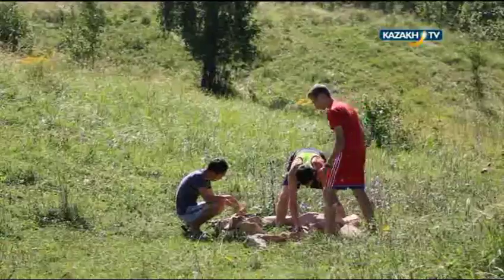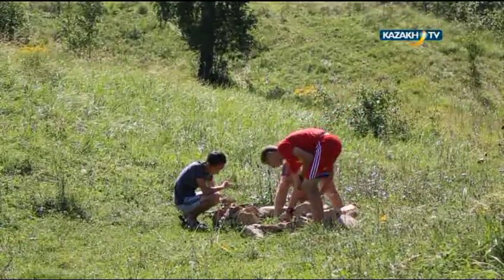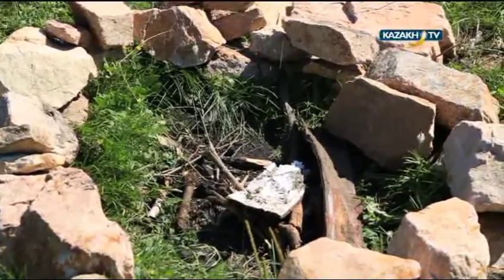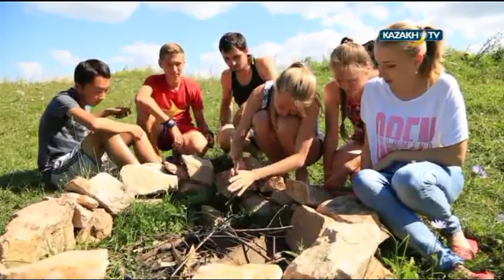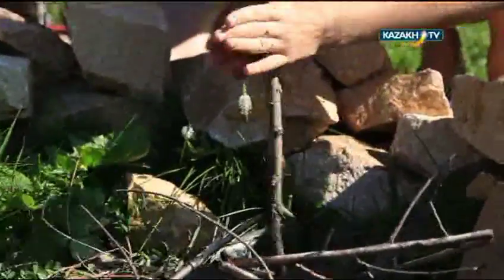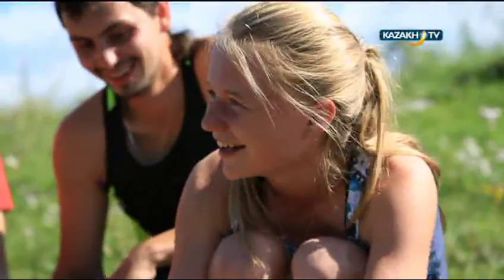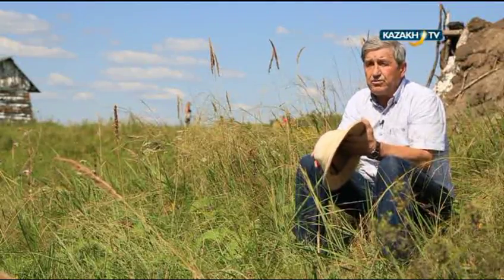Nowadays, not many people are engaged in something as useful to society. These folks chose the expedition — they are engaged in science. These are Mabluk school students. They come and work with the expedition each year.